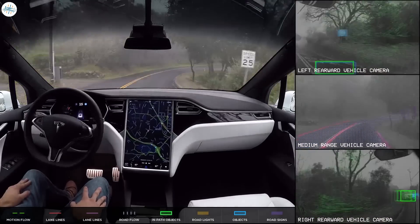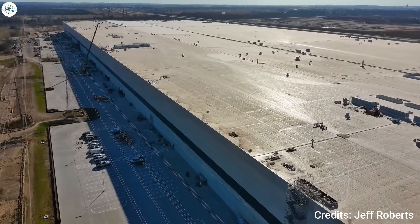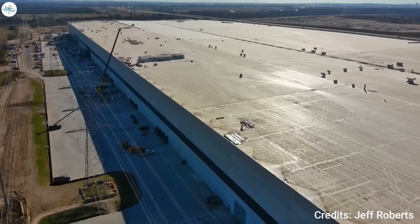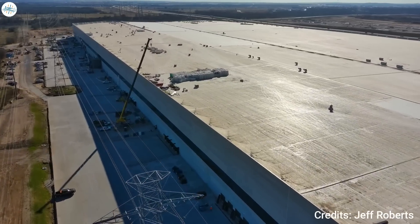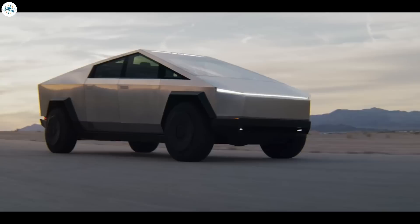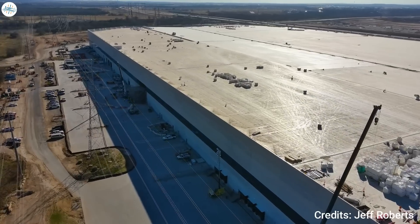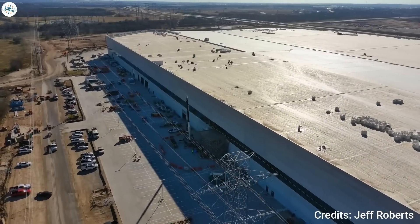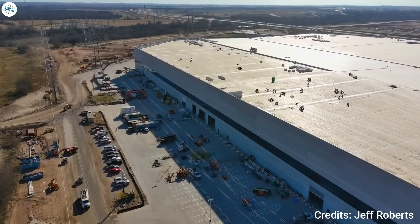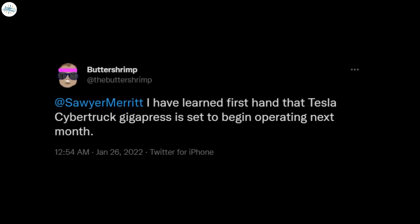Moving to the next update: Tesla's 8,000-ton Cybertruck giga press is rumored to begin operating next month. The official opening of Giga Texas is getting closer, with rumors circulating that the first Model Y deliveries could happen before the end of March. The new factory will produce more than just the Model Y — Tesla also plans to manufacture the Cybertruck in Austin, though according to other rumors, production has been pushed back to 2023. A new rumor has surfaced that Tesla will complete a major milestone by firing up the first 8,000-ton giga press next month, according to Tesla owner and investor Butter Shrimp.